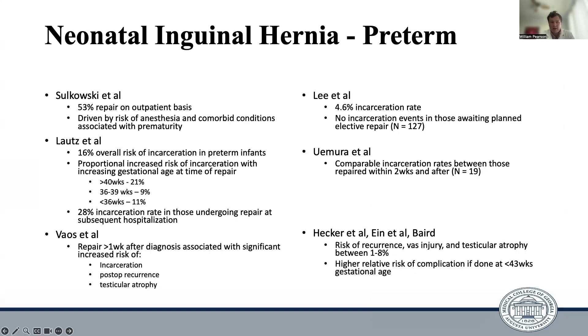There is a lot out there on management of neonatal inguinal hernias in general, but I'd like to focus this discussion specifically on management of inguinal hernias in preterm infants. There are no solid guidelines or consensus on optimal timing of repair. A survey done by Sikowsky et al. showed that roughly 53% of surgeons will repair a neonatal inguinal hernia in preterm infants on an outpatient basis following NICU discharge, whereas the other half will complete their repair on an inpatient basis, driven by the risk of anesthesia and comorbid conditions associated with prematurity.